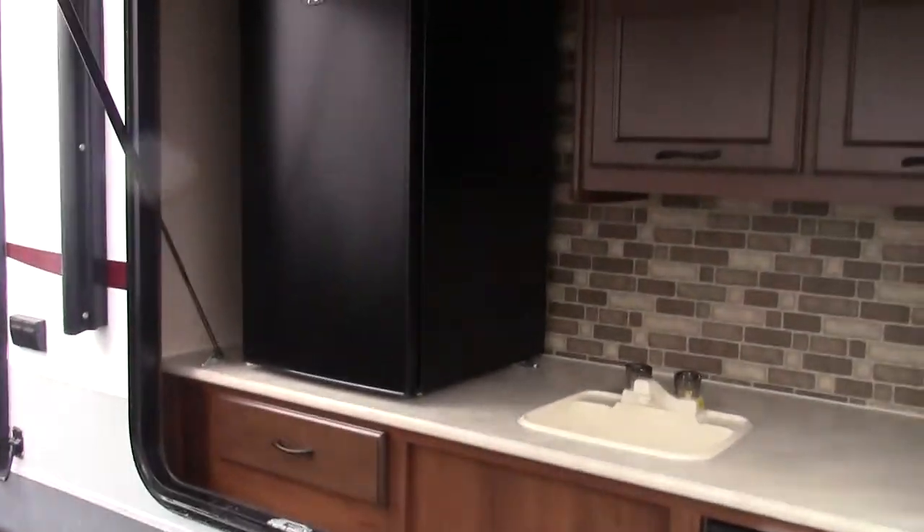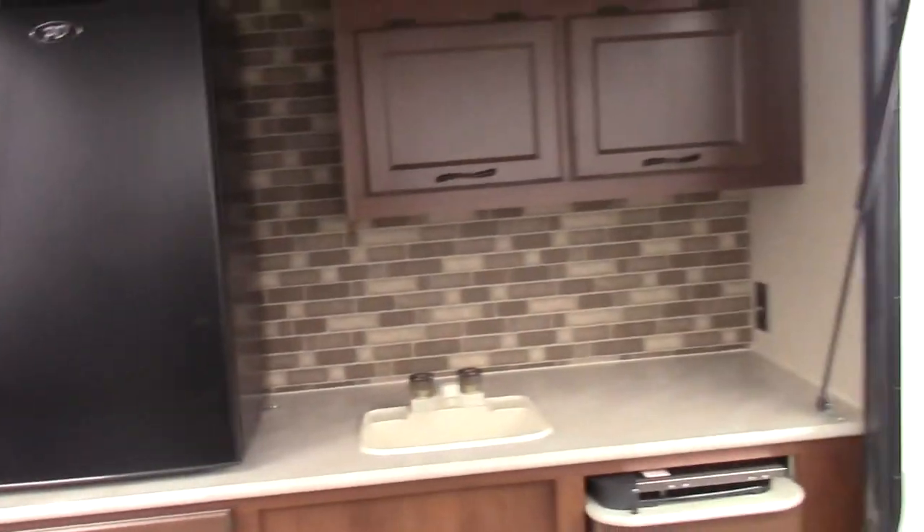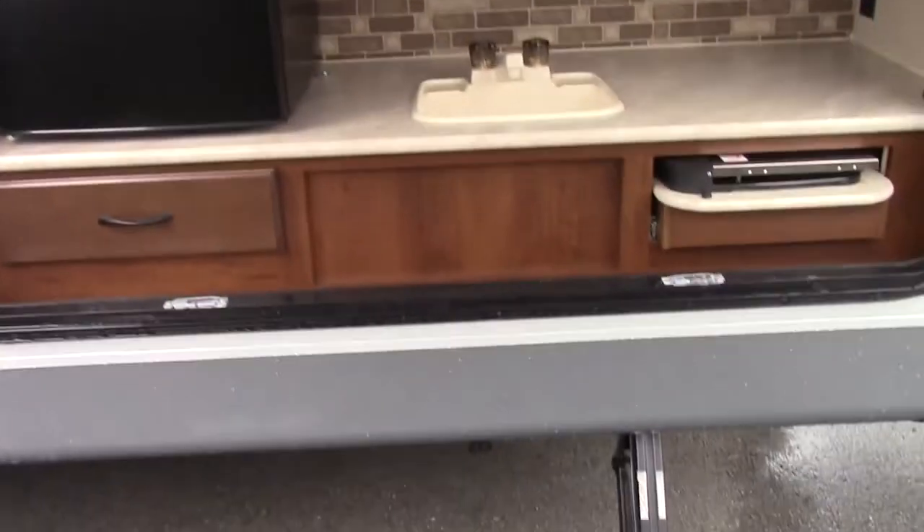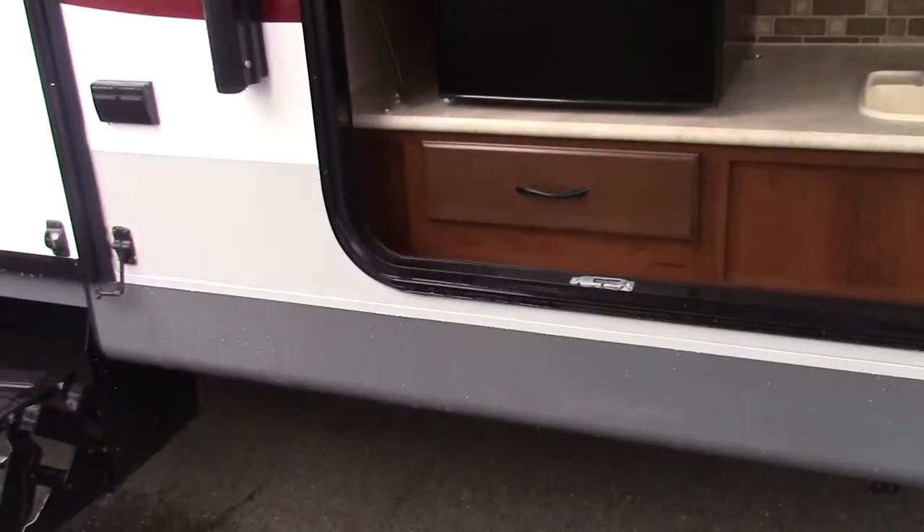Walking around here, you can see this unit has the outside kitchen, has some cupboard space, the outside refrigerator with the cooktop and the drawer.